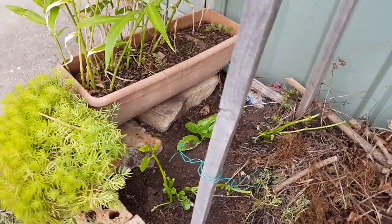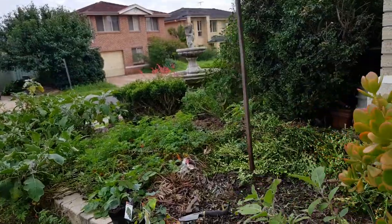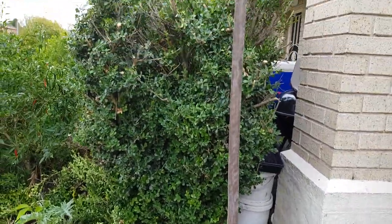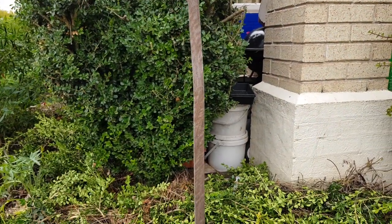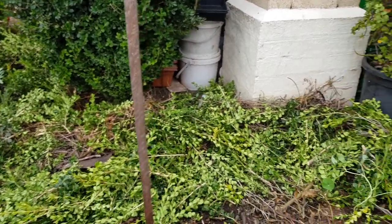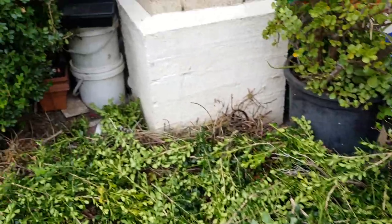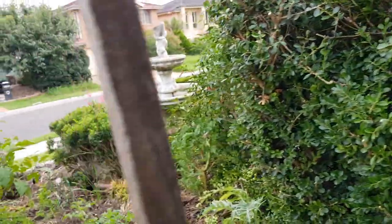That's the one I'm planting. And that's why I cut all those Japanese bucks - to give room for the kale. I thinned it out so that there would be more room.